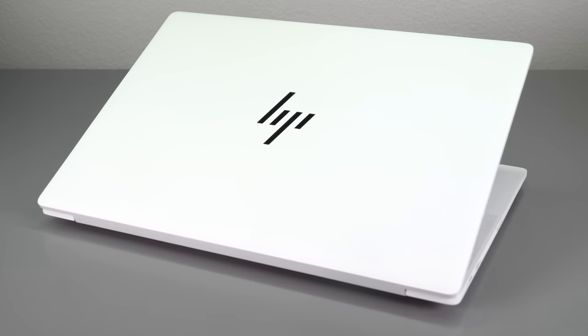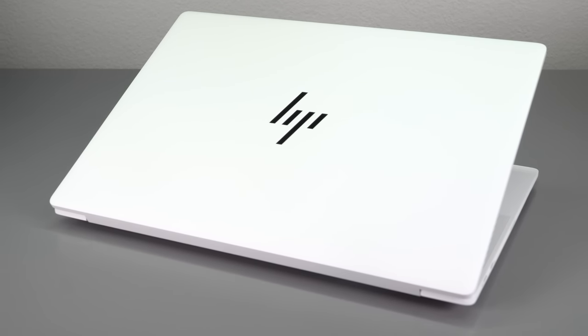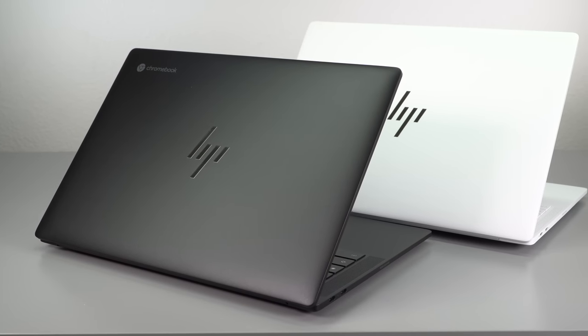The one we have here is ceramic white, and it actually looks like ceramic. It's really pretty. It's also available in sparkling black, which we can show in the Chromebook version. We'll be reviewing that as well, and I'll talk a bit about the hardware differences between those.